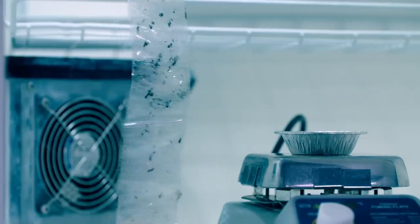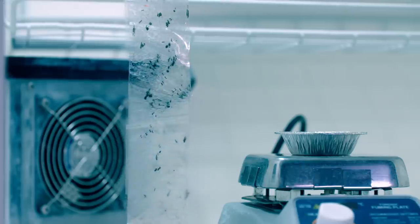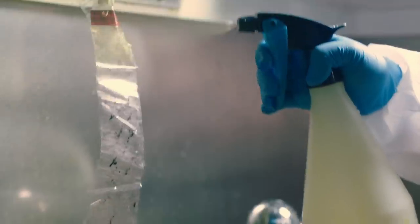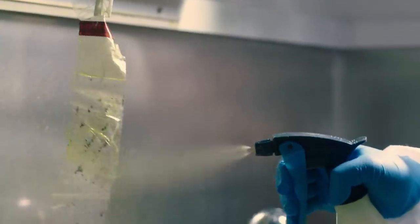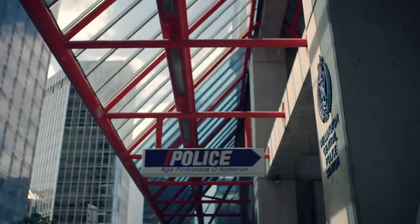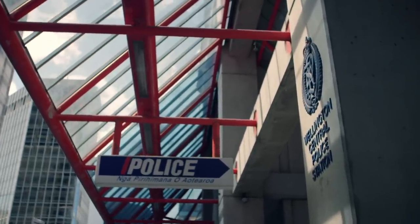The tape was fumigated with superglue to show up any latent fingerprints. We use superglue fumes which react with moisture in fingerprints, then put a dye on that. Once the dye is fixed, it is washed off and a fluorescent light is used to expose any potential prints. Unfortunately in this case no fingerprints were developed on that tape, leaving no clues as to who had bound the victim.